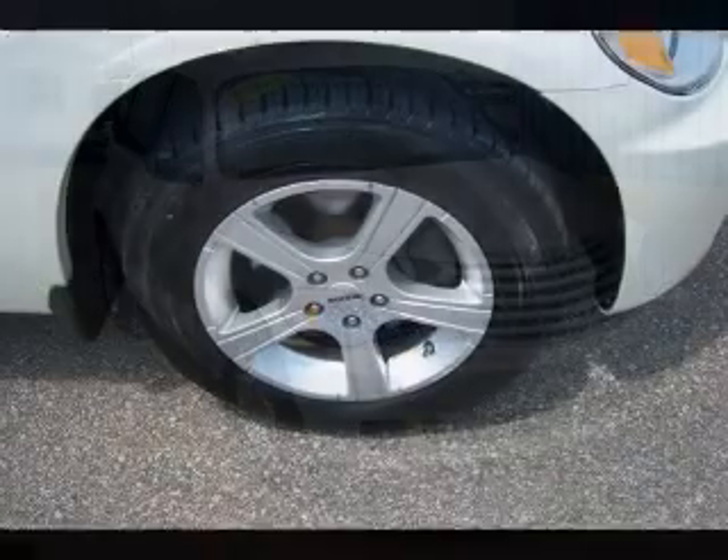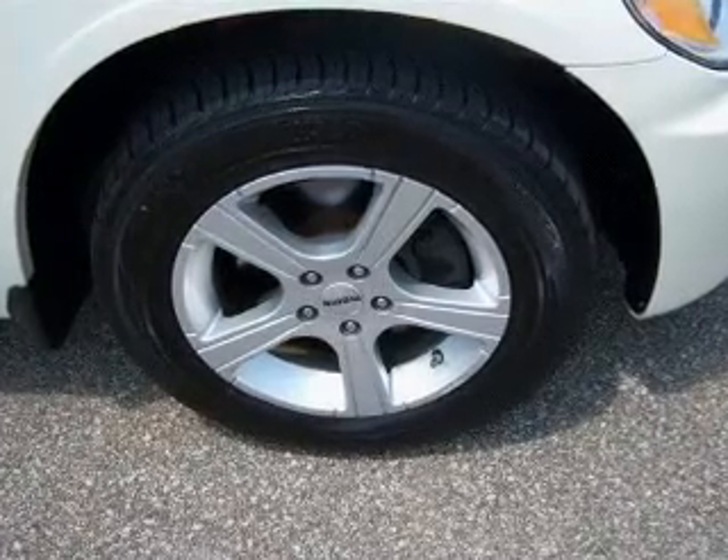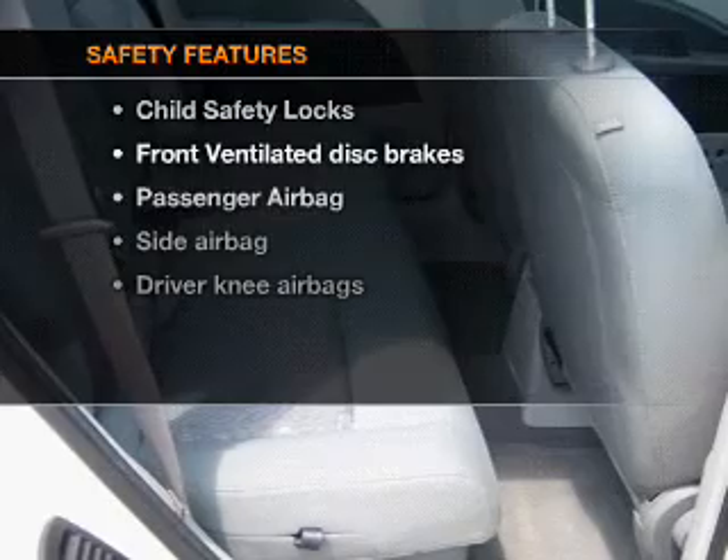Power door locks, power windows, power steering, an alarm system, an AM FM stereo with a CD player, and an adjustable tilted steering wheel.